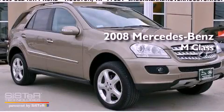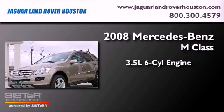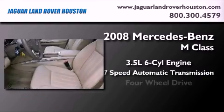This is a 2008 Mercedes-Benz M-Class. It has a 3.5-liter, 6-cylinder engine, a 7-speed automatic transmission, and 4-wheel drive.